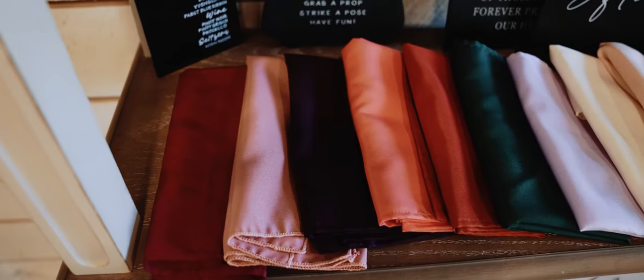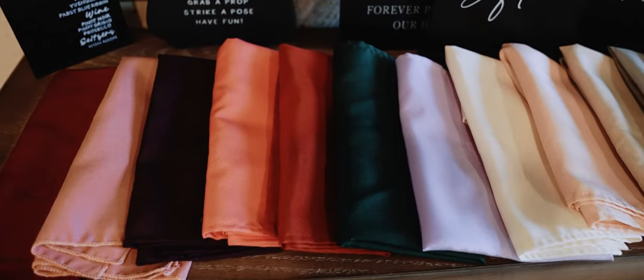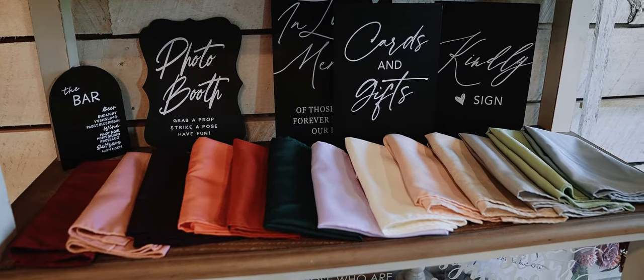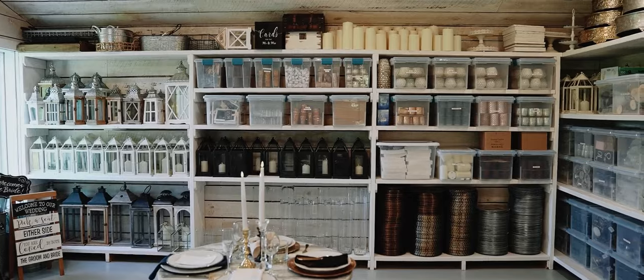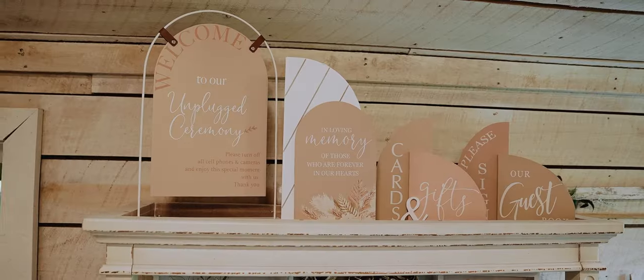The possibilities for linens are endless, with tablecloths, napkins, and runners to choose from. Our in-house wedding coordinator will sit down with you to handpick each item for your special day, ensuring everything is perfect.